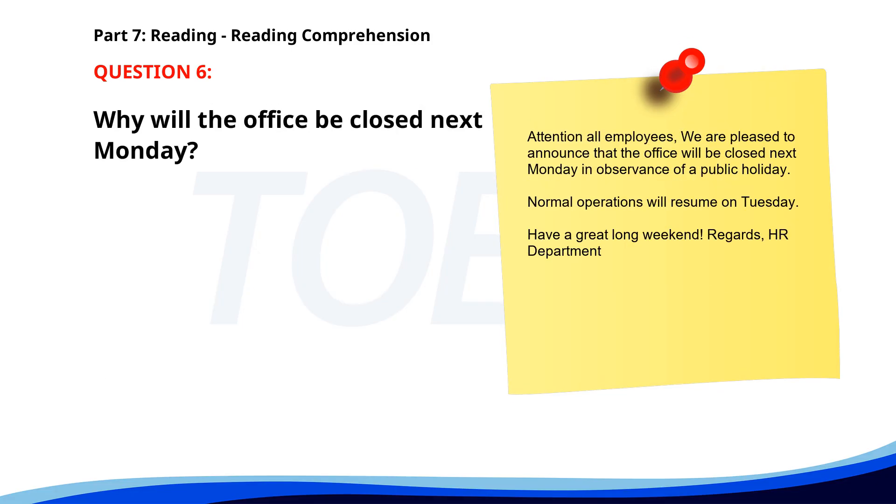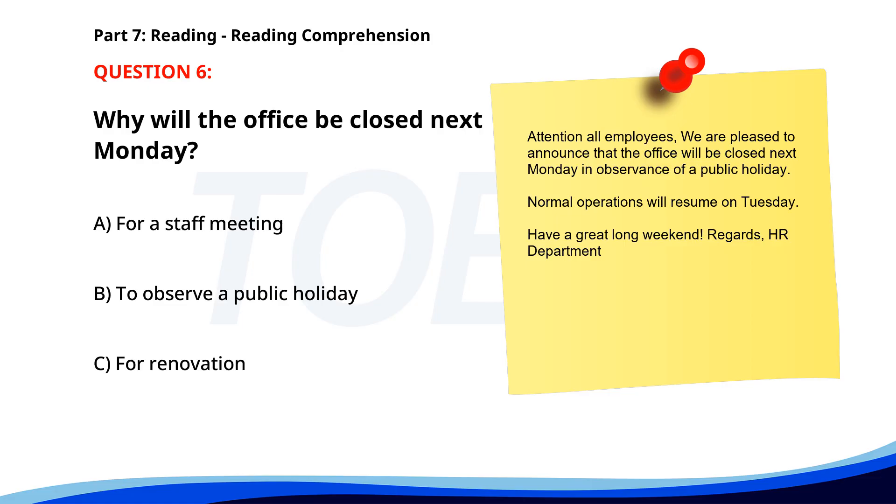Number 6. 'Attention all employees. We are pleased to announce that the office will be closed next Monday, in observance of a public holiday. Normal operations will resume on Tuesday. Have a great long weekend. Regards, HR Department.' Why will the office be closed next Monday? A. For a staff meeting. B. To observe a public holiday. C. For renovation. The correct answer is B. To observe a public holiday.